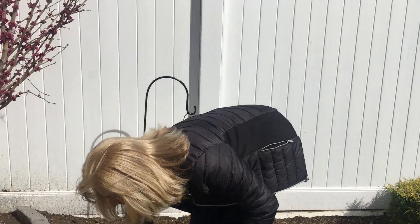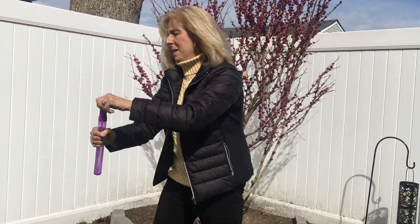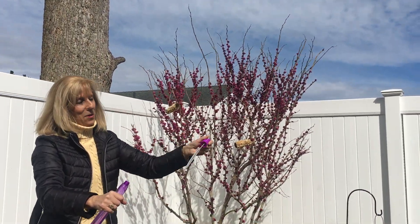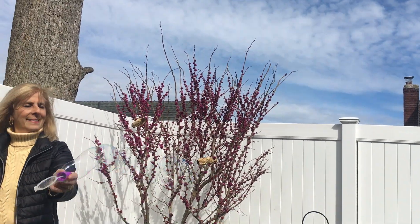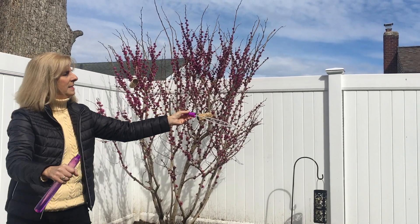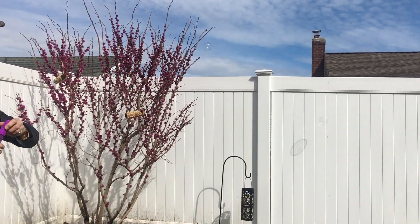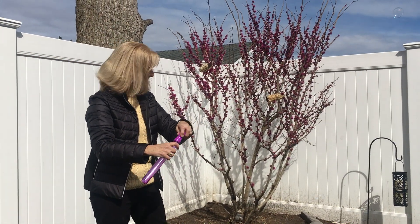And now I have a treat for you because I know when we're at school, everyone loves bubbles. So Miss Riccitelli brought bubbles today. I'm gonna hope that they come out. Oh! There they go! Look at that! Can you see the bubbles? I know if you were here, you'd be chasing them. We always love to chase the bubbles. They're going up, up and away — up into the sky. So I want you to enjoy the fresh air and being outdoors today, because we did I Spy and bubbles.